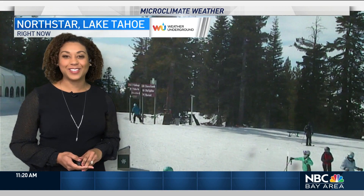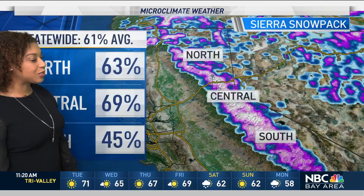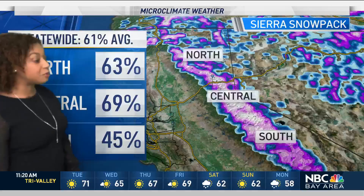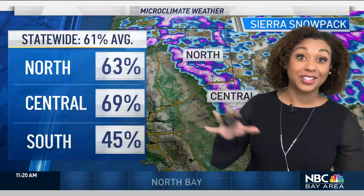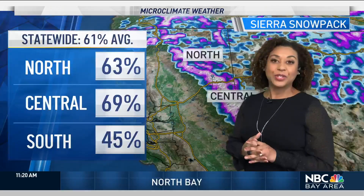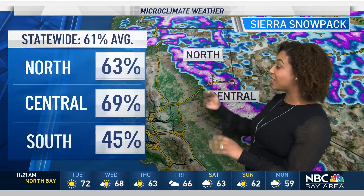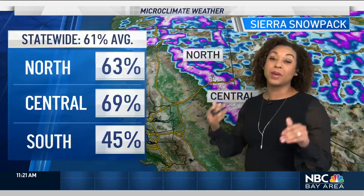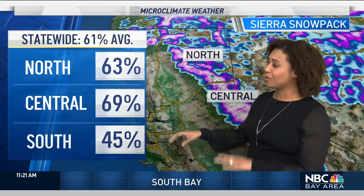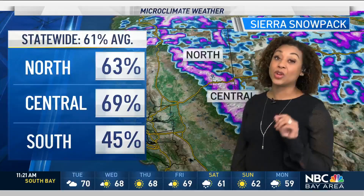That's a live look at North Star around Lake Tahoe — it is so nice to see some snow on the ground with people out enjoying that. Of course it's important for our recreational activities, but we need it before the water storage for our reservoirs. As the spring melt happens, we start to see a lot of that Sierra snow draining down into our reservoirs, and we don't have that much snow up there — we're seeing overall about 61 percent of our statewide average compared to normal.